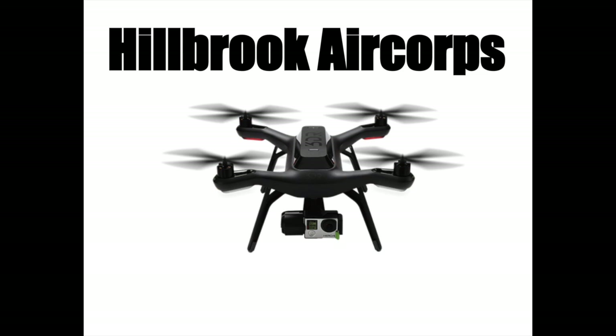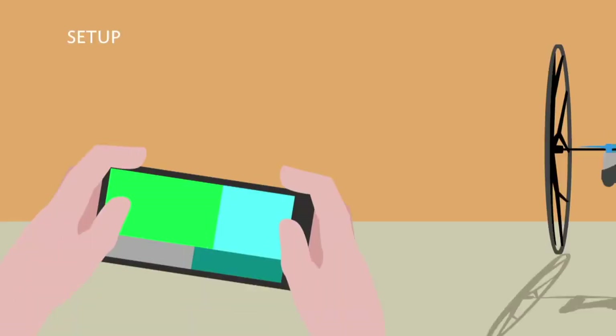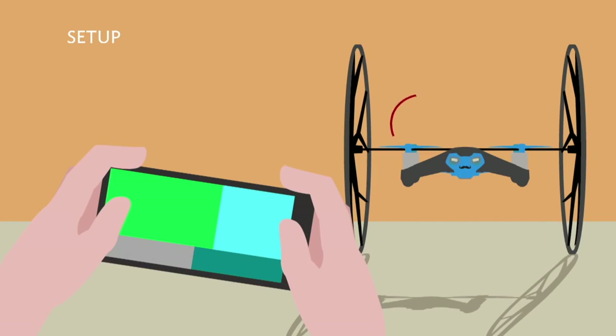We have the Hillbrook Air Corps where you and a partner are going to share a drone and you will code it around the village of friendly relations. You don't get to free fly, but you will code it.